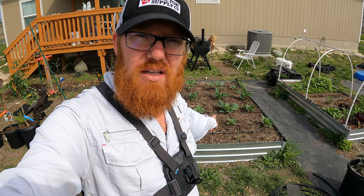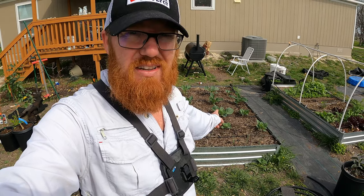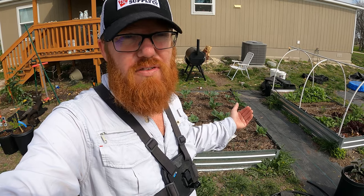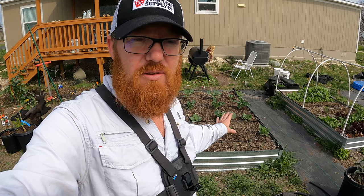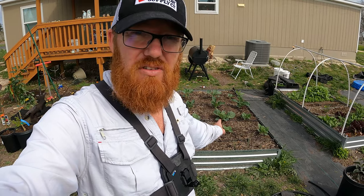You know what they say — fool me once, strike one, but fool me twice, strike three. Right here I've got cabbage, and 90 degrees is way too hot for cabbage. 80s are way too hot for cabbage. Really, 70s are pushing it. So I need to cover these. In the next couple weeks, almost every single day is going to be over 75 degrees according to the forecast. So I need to get some shade cloth on these to keep them from bolting, otherwise I'm not going to have any harvest. Let's get to that.